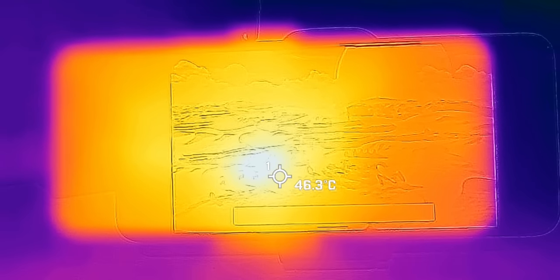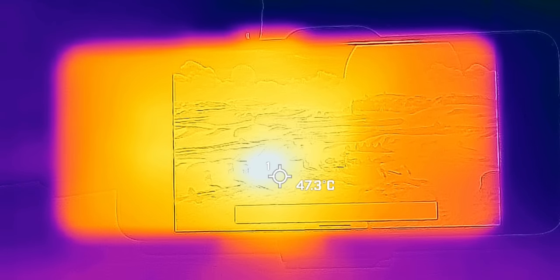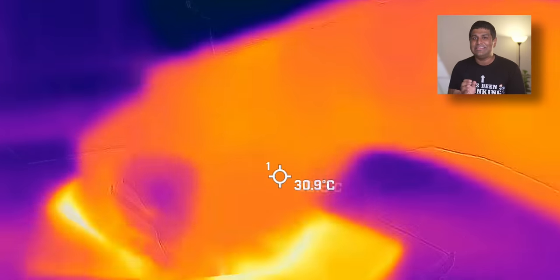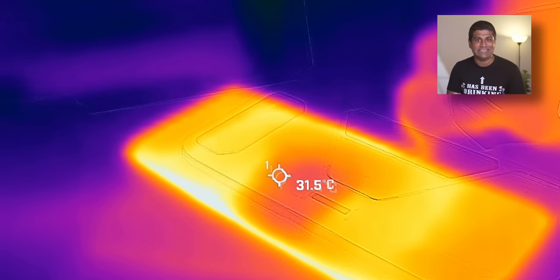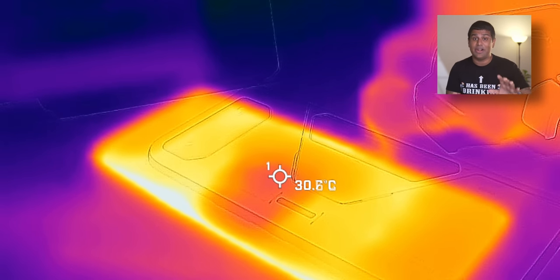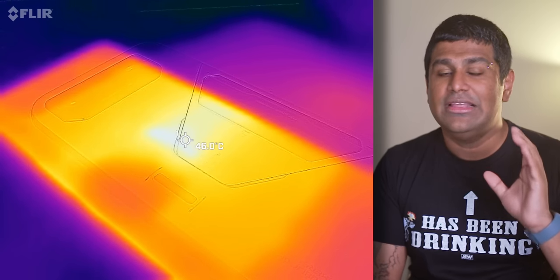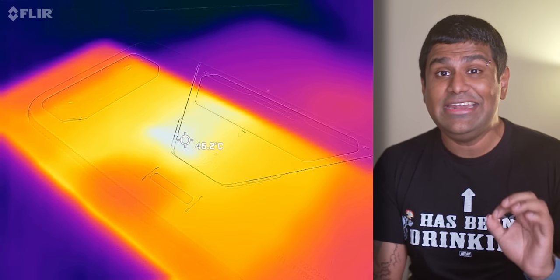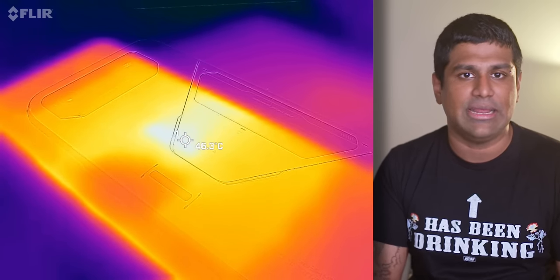Just see this for yourself. This is thermal camera footage of the ROG Phone 6 running a 3DMark Wildlife stress test with the Aeroactive Cooler on. See how the spot on the screen is at 46 degrees? Now let's turn it around, remove the cooler, and see how the same spot is at 29 degrees — it starts rising immediately because the benchmark was still running. Three minutes later without the cooler, the same spot is at 46 degrees. That's a 17-degree difference in just 3 minutes — that's how much of an impact the Aeroactive Cooler was having on temperatures.